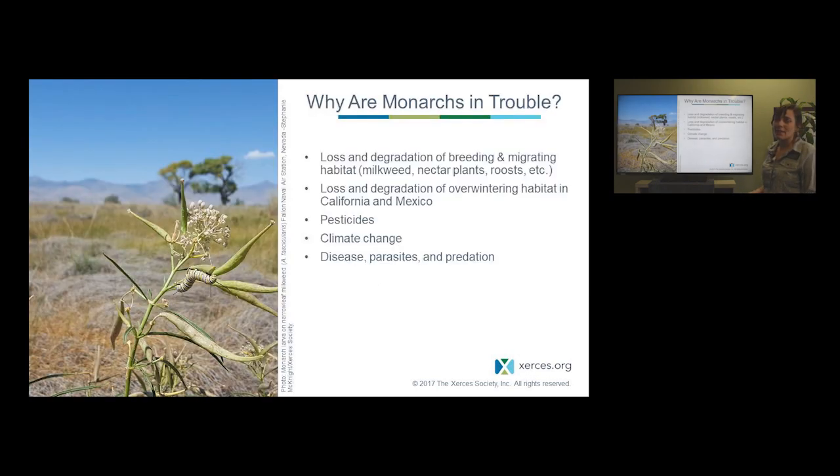So why are monarchs declining? Like many invertebrate species, there are a lot of interacting factors, but the major pieces most researchers agree on include the loss and degradation of both breeding and migratory habitat — really the milkweed and nectar plants they rely on. There's also been loss and degradation of overwintering sites in Mexico, mostly due to logging, and in California, mostly due to development. Pesticides like herbicides have been closely linked to the decline in breeding habitat, and insecticides have been linked to both lethal and sublethal effects on monarchs. All of these stressors are exacerbated by climate change, as well as disease, parasites, and predation — especially as non-native species are introduced.